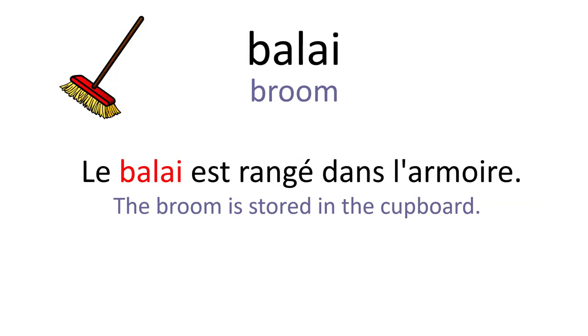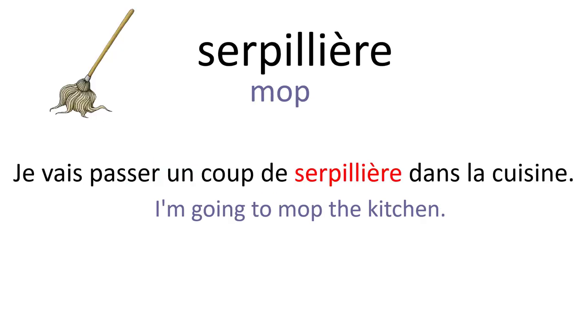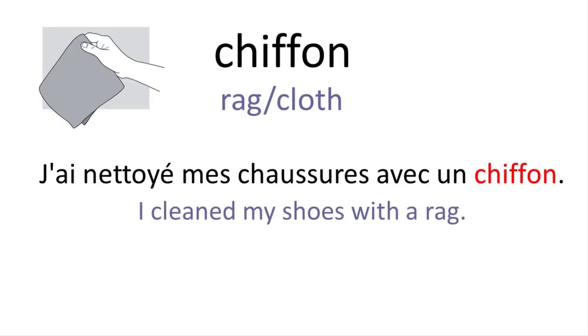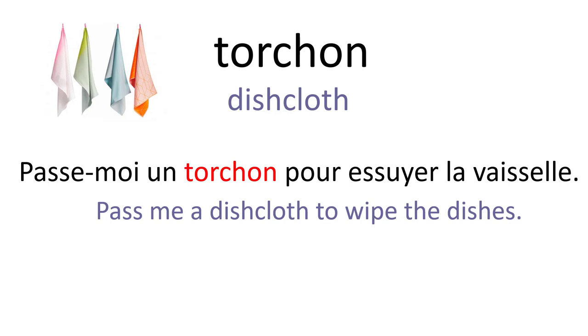Balai. Le balai est rangé dans l'armoire. Serpillère. Je vais passer un coup de serpillère dans la cuisine. Seau. J'ai rempli le seau avec de l'eau. Chiffon. J'ai nettoyé mes chaussures avec un chiffon. Torchon. Passe-moi un torchon pour essuyer la vaisselle.